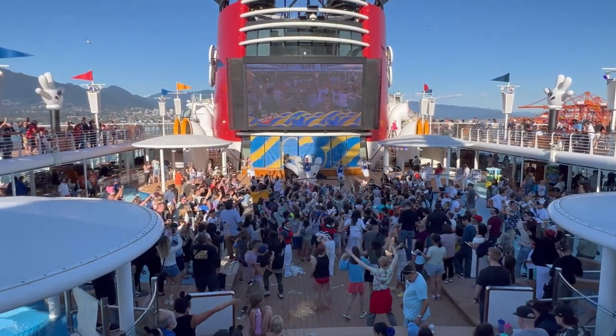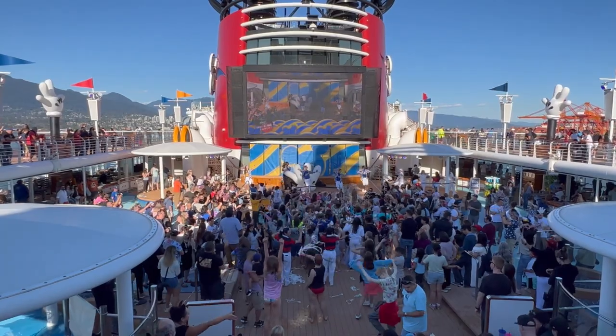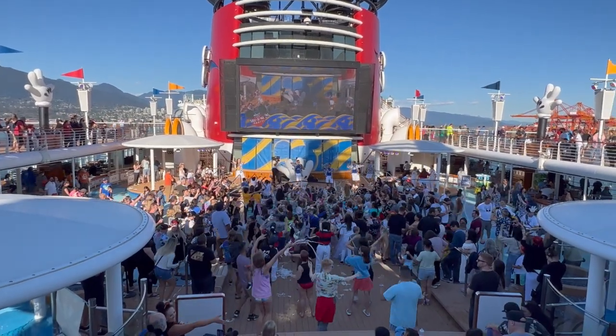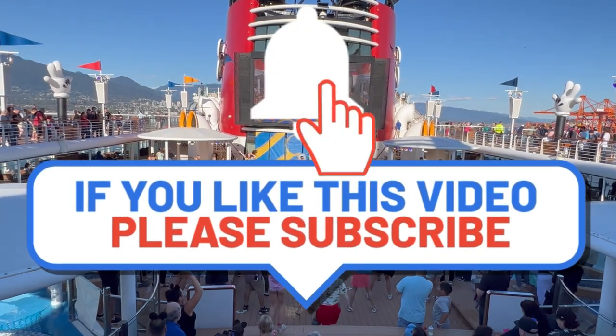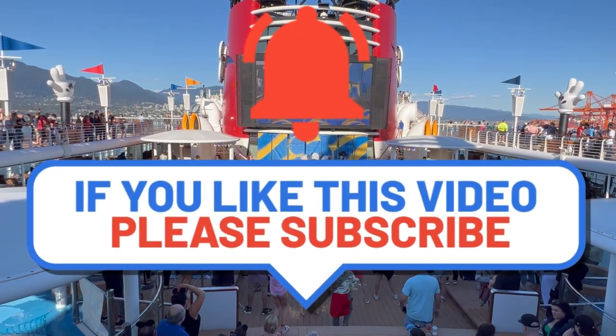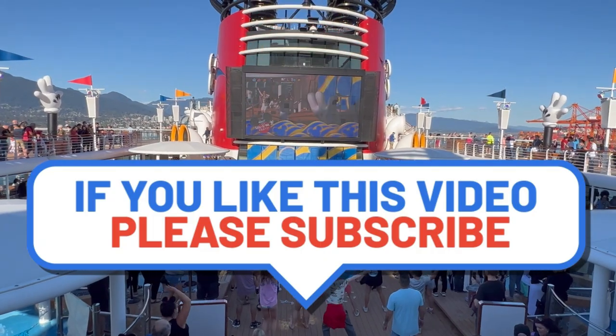Whether you're a first-time cruiser or seasoned sailor, these planning tips will help you make the most of your Disney cruise experience. Don't forget to subscribe to our channel and hit that notification bell so you never miss out on our latest videos filled with travel inspiration and tips.